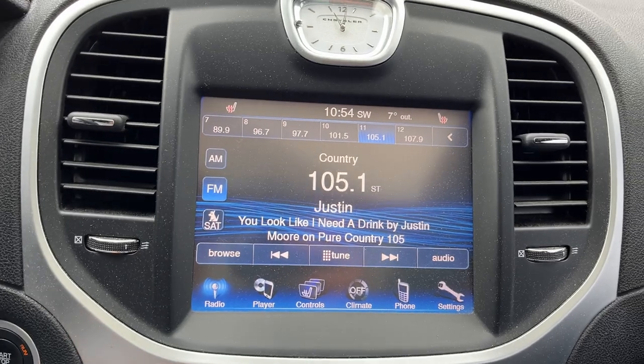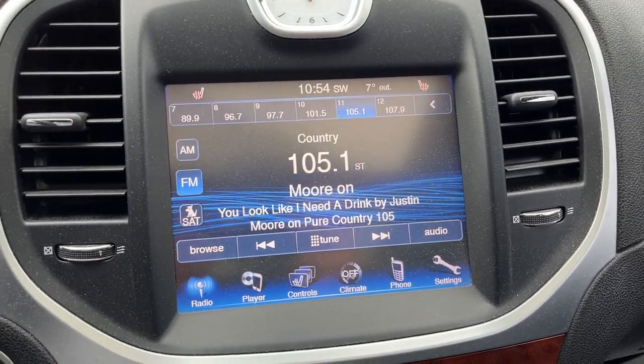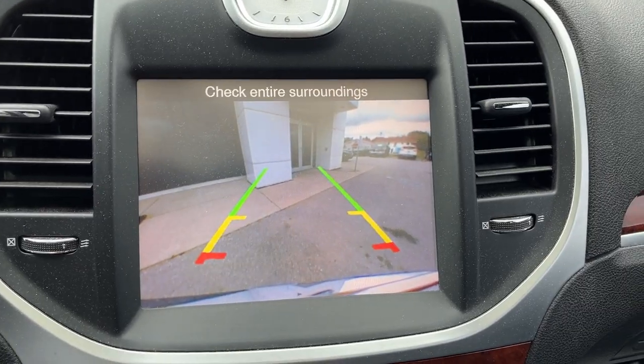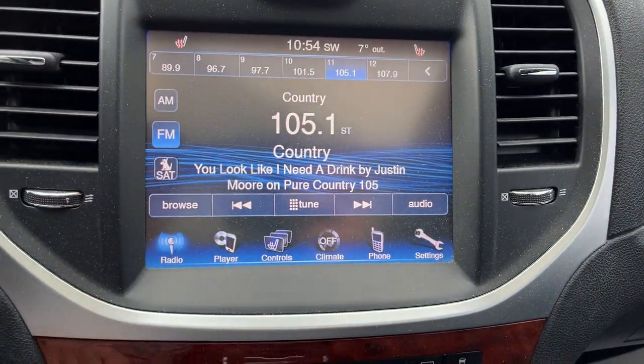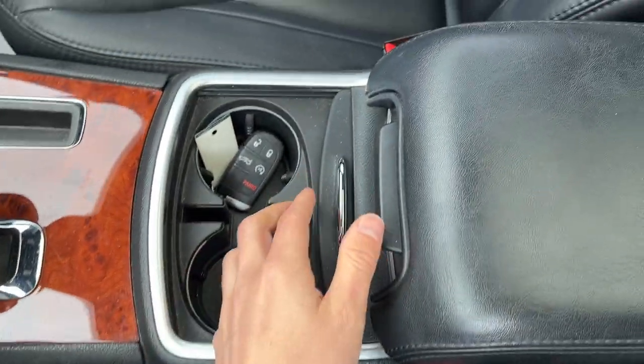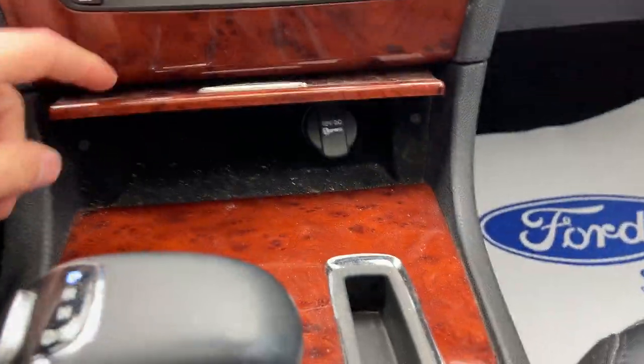You have your center display, and if you pop it in reverse, there is a reverse camera. You also have heated seats, your own climate control, a CD player, and remote start on the key fob.